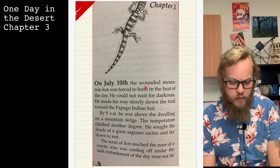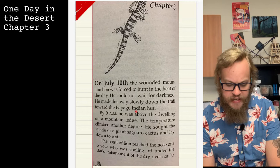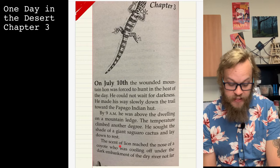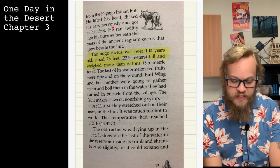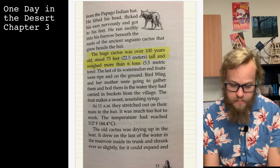Chapter Three. On July 10th, the wounded mountain lion was forced to hunt in the heat of the day. He could not wait for darkness. He made his way slowly down the trail toward the Papago Indian hut. By nine a.m. he was above the dwelling on a mountain ledge. The temperature climbed another degree. He sought the shade of a giant saguaro cactus and lay down to rest. The scent of a lion reached the nose of a coyote who was cooling off under the dark embankment of the dry river not far from the Papago Indian hut. He lifted his head, flicked his ears nervously, got to his feet, and ran swiftly into his burrow beneath the roots of the ancient saguaro cactus that grew beside the hut.